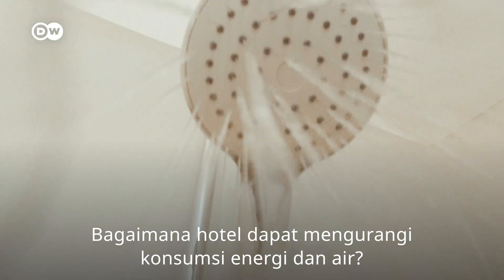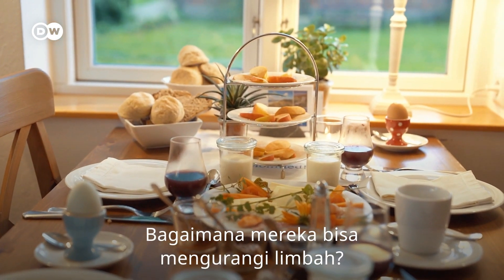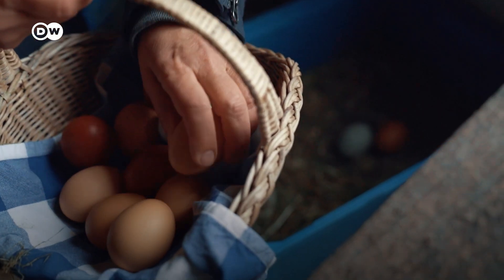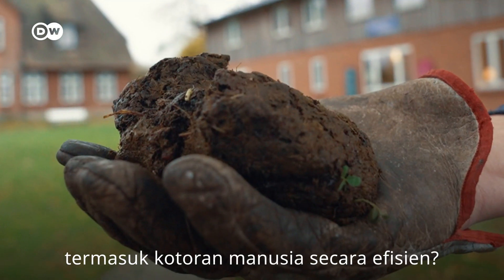How can hotels reduce their energy and water consumption? How can they reduce waste? How can they use resources, including human waste, efficiently?